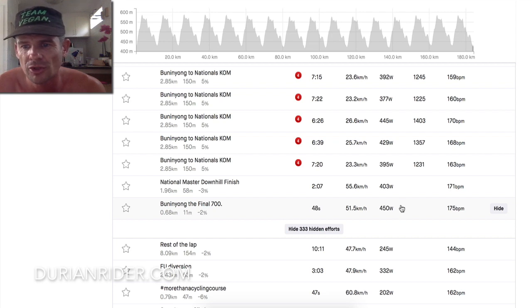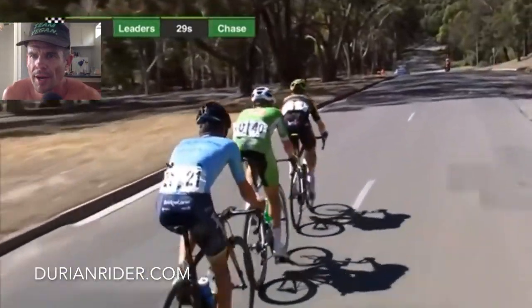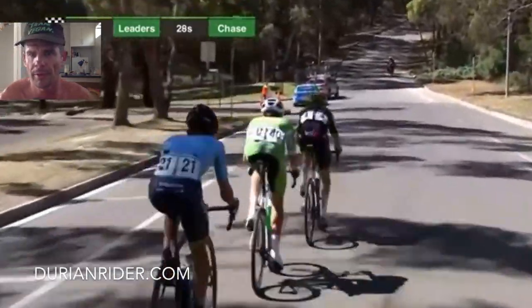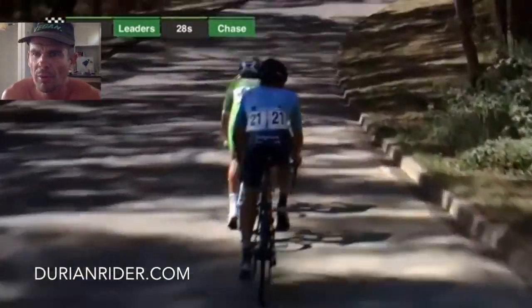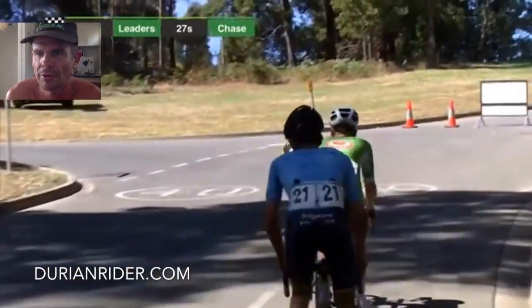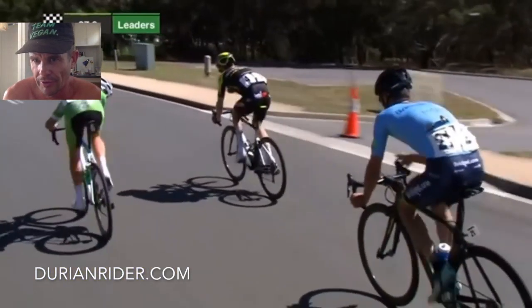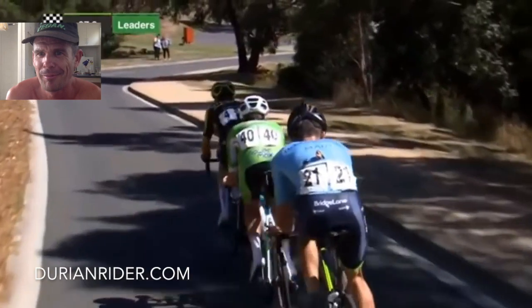Now let's go to the race and I'll show you the tactics. So we've got the power, we've got the tactics. Welcome to the race of the nationals. This is the last 10 minutes — a bit of a highlight, so I might jump around. We have three riders. I won't really mention the names too much, so let's call it yellow, green, and blue. Yellow on the top right — yellow helmet, white helmet, green, and blue.